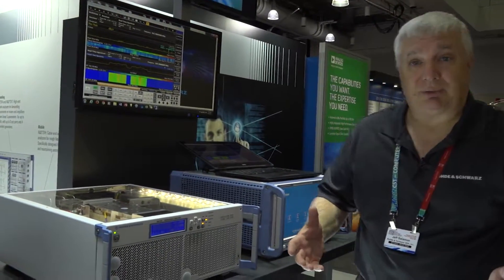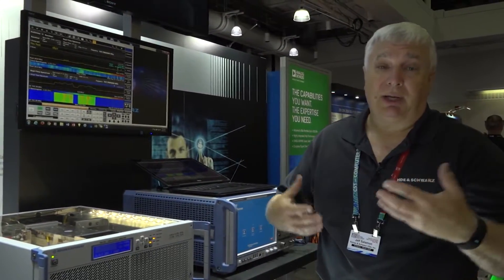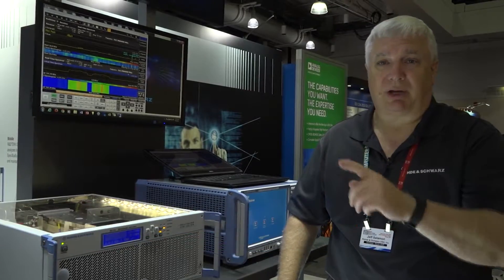We also offer at Rohde & Schwarz software to drive these instruments called the EMC32, and we are also in the chamber business. You can get more information about our EMC products by going to our website rohde-schwarz.com.